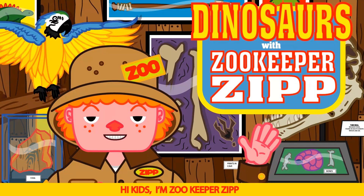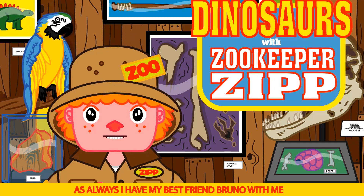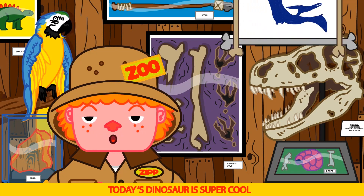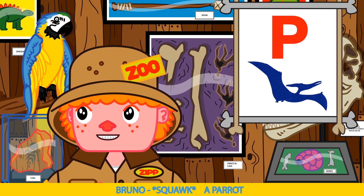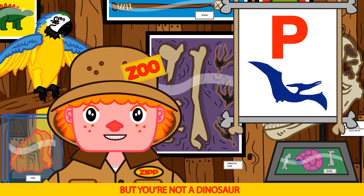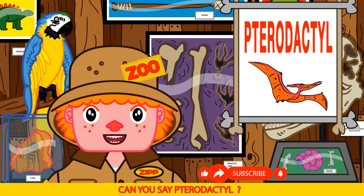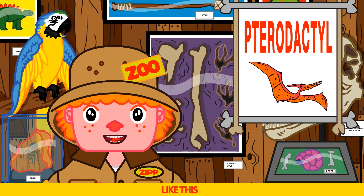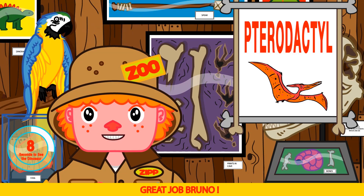Hi kids, I'm Zookeeper Zip and this is our awesome dinosaur show. As always, I have my best friend Bruno with me. Say hi Bruno. Hi Bruno. Today's dinosaur is super cool — it starts with a P and has wings. A parrot! Very funny Bruno, but you're not a dinosaur. The answer is Pterodactyl. Can you say Pterodactyl? Terrible tractor! So close Bruno — like this: Pterodactyl. Pterodactyl. Great job Bruno — that's a tough one.